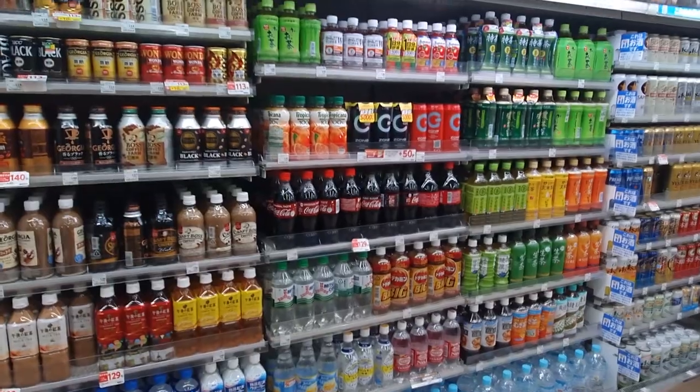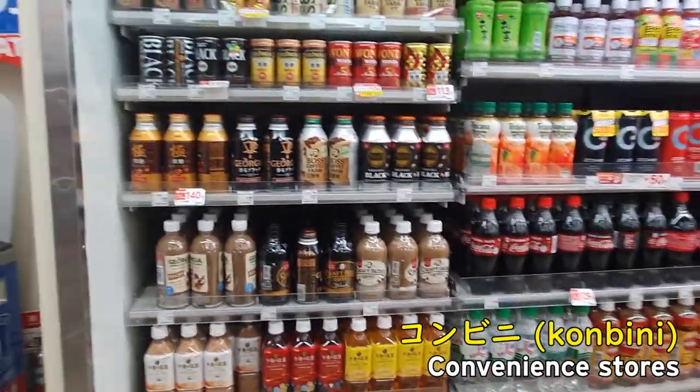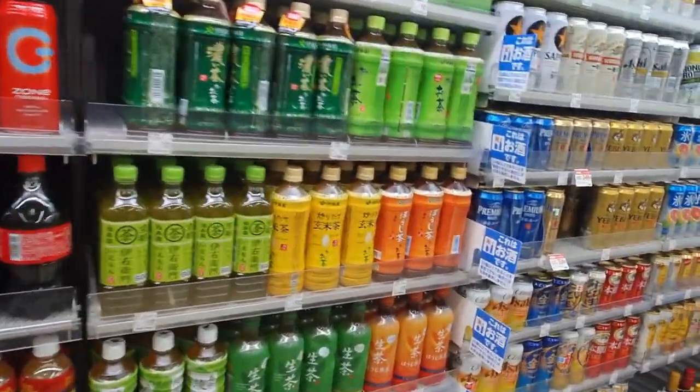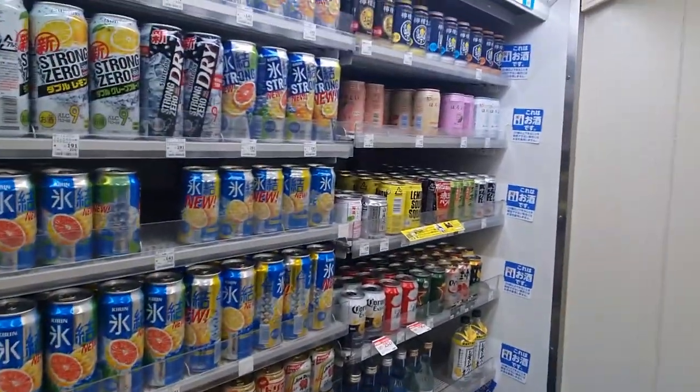Full array of drinks here. Always impressed by the sheer variety — coffee, milk, soft drinks, green tea, beer, random fruit stuff, alcohol. Lots of alcohol if you want to help make time go faster.